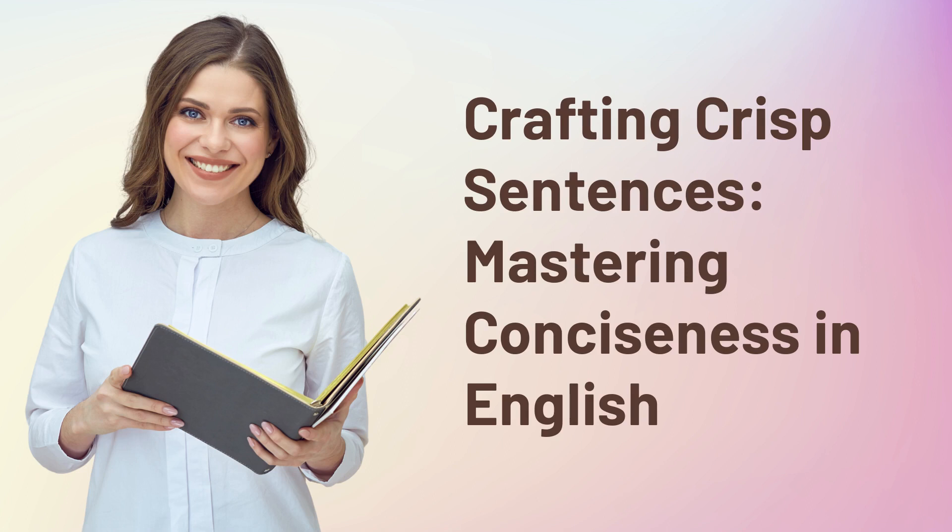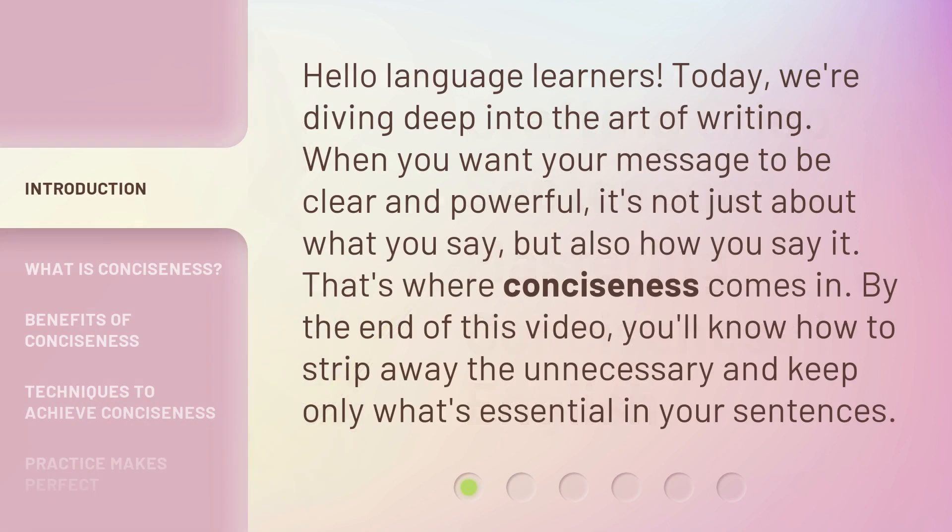Crafting Crisp Sentences: Mastering Conciseness in English. Hello, Language Learners! Today, we're diving deep into the art of writing. When you want your message to be clear and powerful, it's not just about what you say, but also how you say it. That's where conciseness comes in. By the end of this video, you'll know how to strip away the unnecessary and keep only what's essential in your sentences.